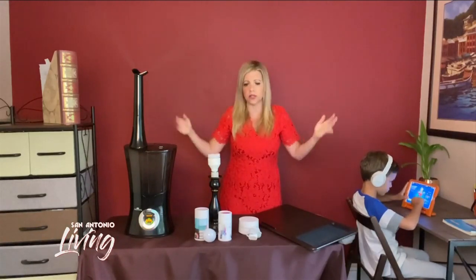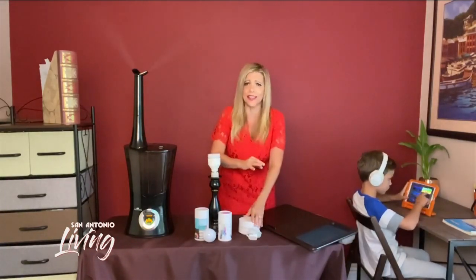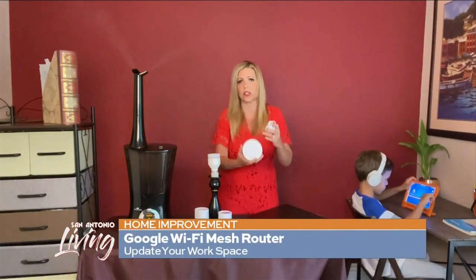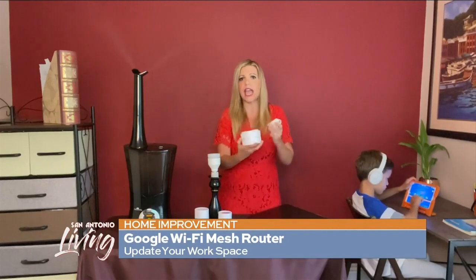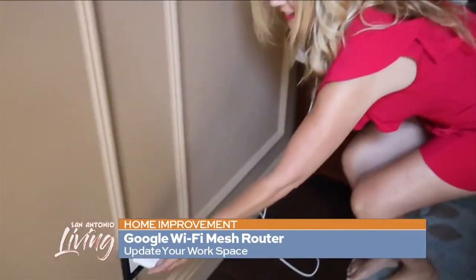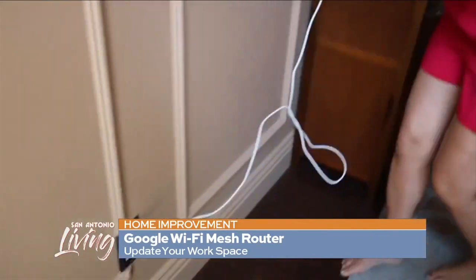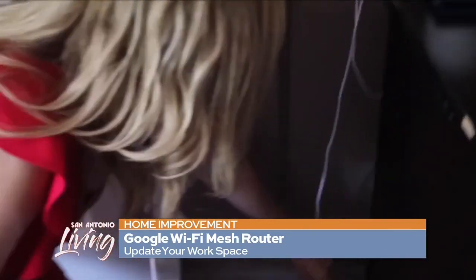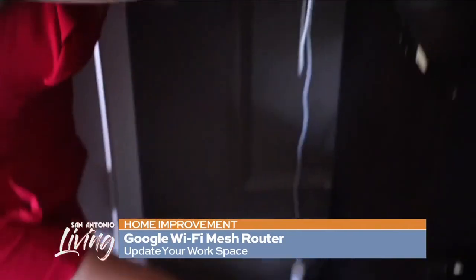Now let's talk about Wi-Fi. I'm sure you're all experiencing it — our Wi-Fi is the hardest working thing in America right now. I love these Google Wi-Fi mesh routers. I bought a pack of three. You plug one right into your existing modem, and then they act as beacons — they all talk to each other, like a team pulling internet throughout your house. We have one downstairs next to the modem, one at the bottom of the stairs, and one upstairs in the home office, and we have not experienced Wi-Fi dropping. It is phenomenal.